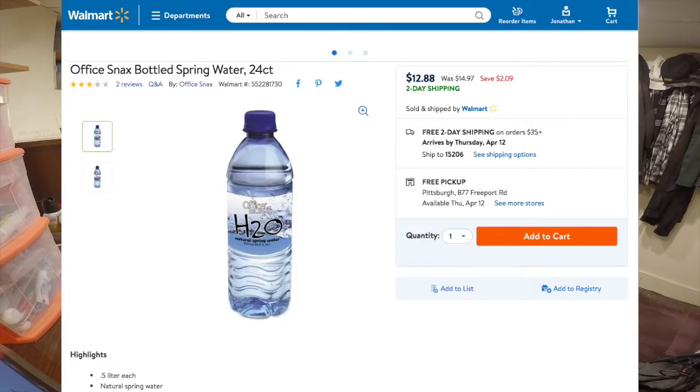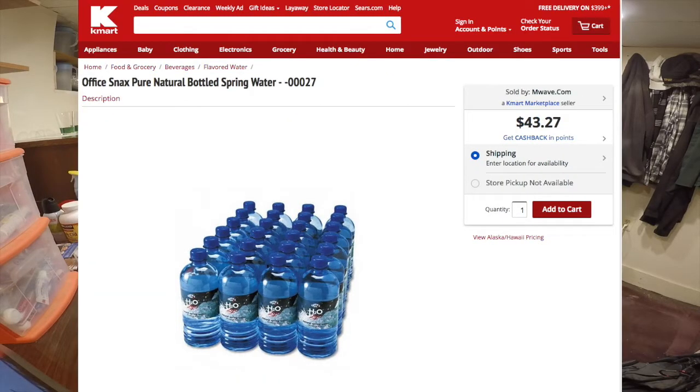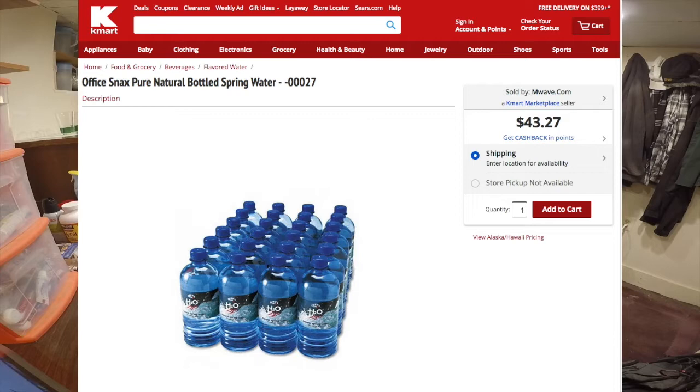I bought this from Walmart.com — I paid $12.88 for a 24-pack, so it's about $0.53 per bottle, which is pretty high for these cheapo bottles. Sometimes you can see a 36-pack for like $3 in a store. They also sell this on Sears.com and Kmart.com, and on those websites it's even more expensive — on Sears it's $23, and on Kmart it's $43. It's kind of weird because Kmart and Sears are both owned by the same company, yet one charges twice as much as the other.